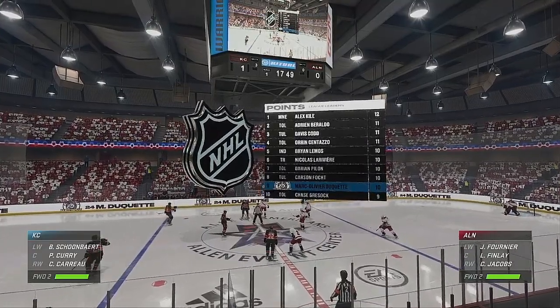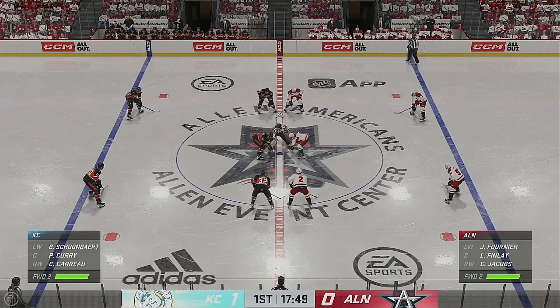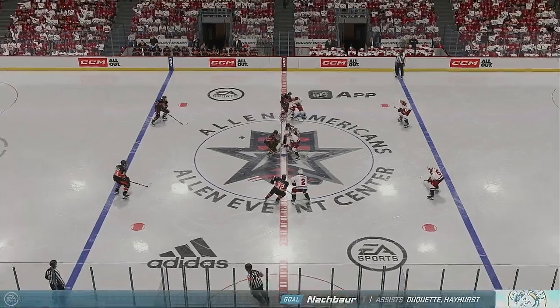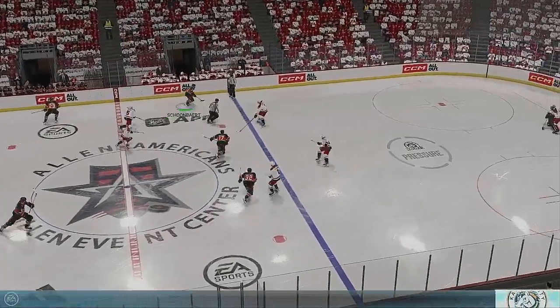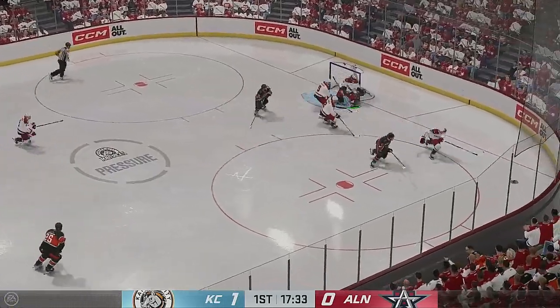Kansas City's got the game's first goal here — a perfect road approach. Silence the crowd. You've got to start with some energy, you've got to get your lines into the game right away, and that's exactly what they did. They were like a wave of momentum, and they capitalized on their opportunity.